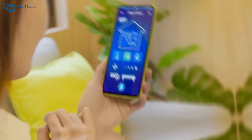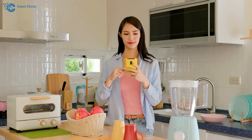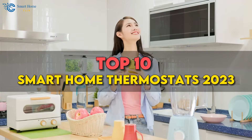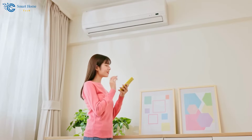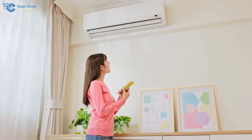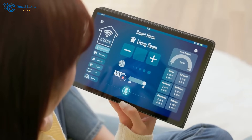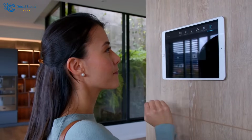Hey there, Smart Home Enthusiasts! Welcome to our Smart Home Tech Channel. Today, we've got something super exciting to share with you all: the ultimate guide to the top 10 Smart Home Thermostats of 2023. If you want to take your home's comfort and energy efficiency to the next level, you're in the right place. Just stay until the end, as the last thermostat capability will blow your mind. Now, let's dive in.